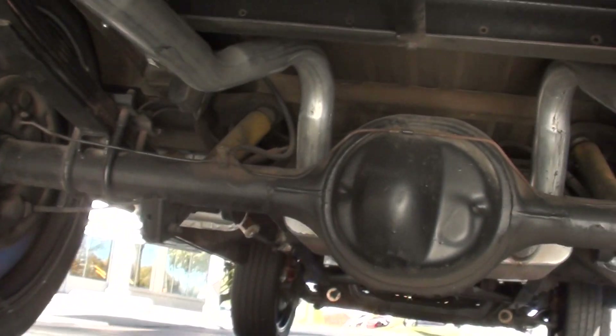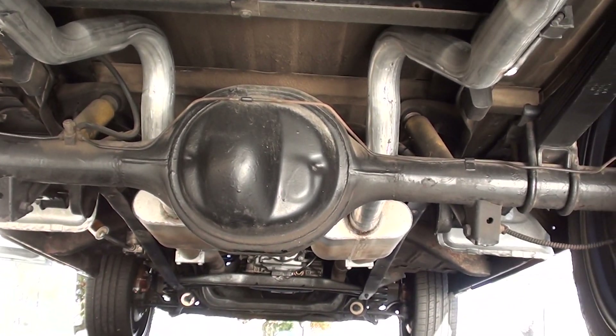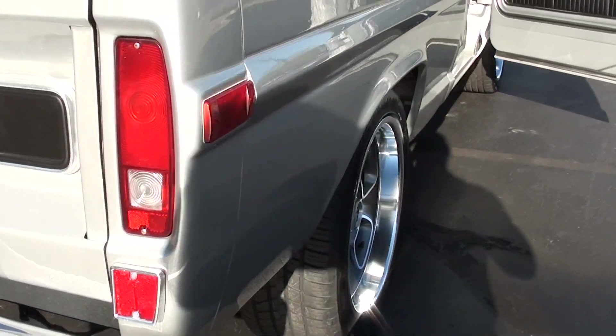Truck is clean as can be underneath. When I crawled underneath it, there's polyurethane bushings underneath there.